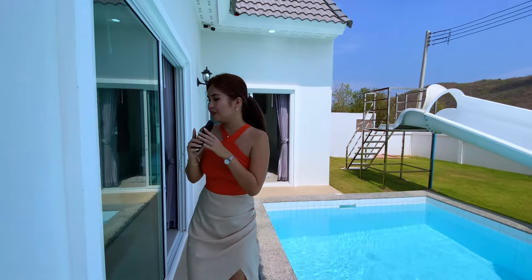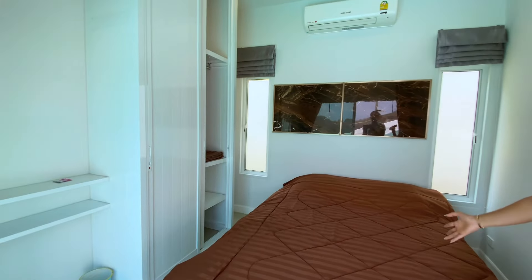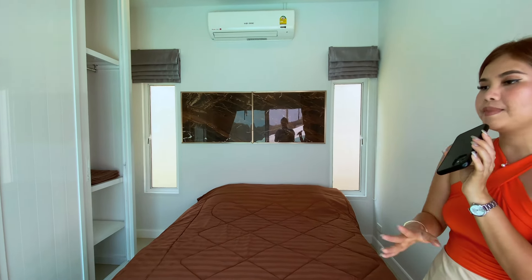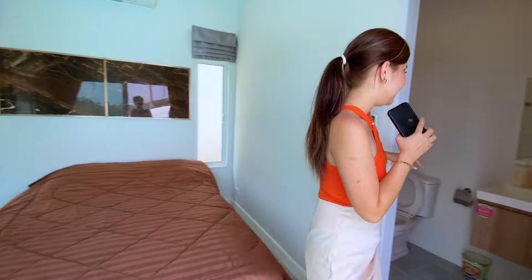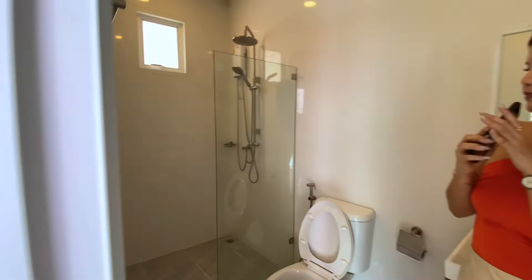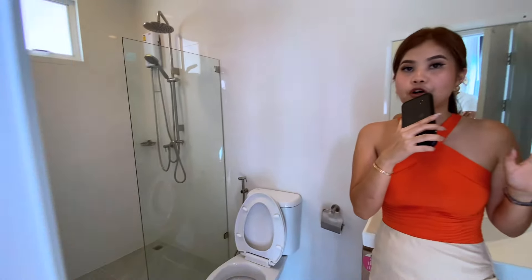The weather is absolutely gorgeous. This is going to be the next bedroom — the layout is the same: you have the glass sliding door and the swimming pool view in front of you, plus a separate air conditioning unit. This one also has an en-suite bathroom with a standing shower, toilet, and sink, all separated from each other.